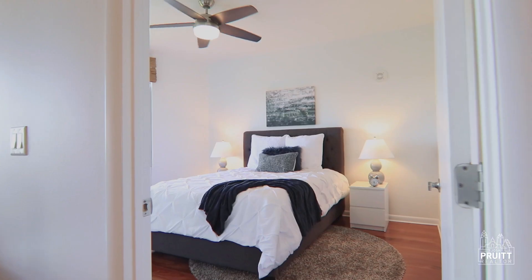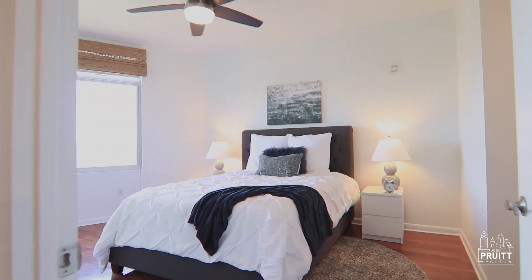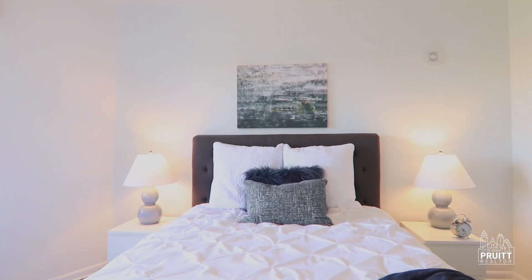Bedroom one is nice and large with a walk-in closet and a hallway that leads to the first bathroom with a full shower and linen closet.